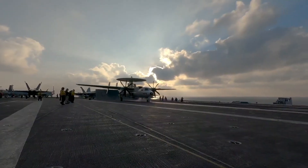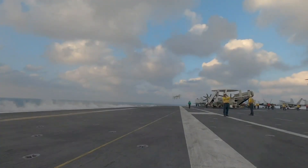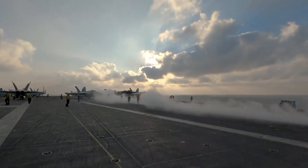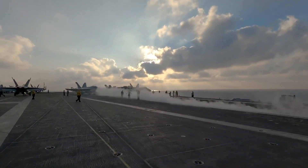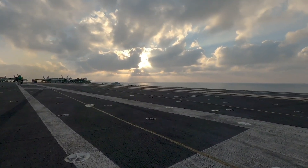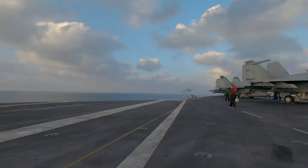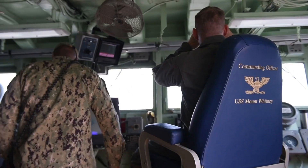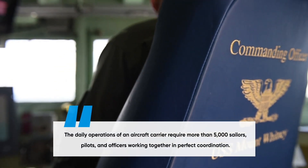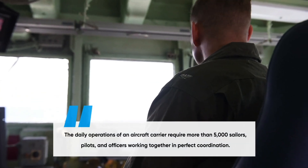Life aboard an aircraft carrier is demanding, with thousands of sailors working around the clock to keep everything operational. From flight operations to reactor maintenance, from intelligence gathering to damage control, every task is critical to the ship's mission success. Crews rotate shifts, ensuring that no area of the ship is left unattended. Training drills are conducted frequently to keep personnel ready for any emergency, whether it's an onboard fire, enemy attack, or complex battle maneuver. The daily operations of an aircraft carrier require more than 5,000 sailors, pilots, and officers working together in perfect coordination.